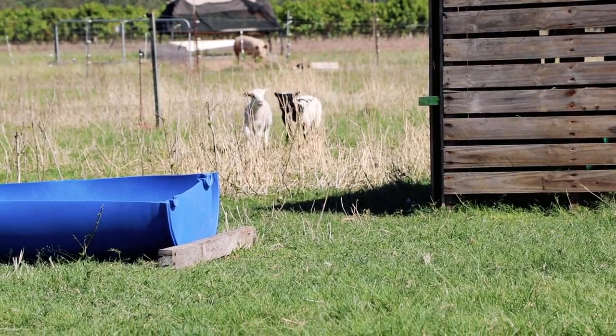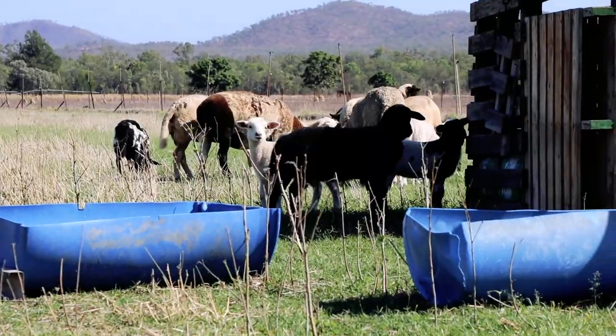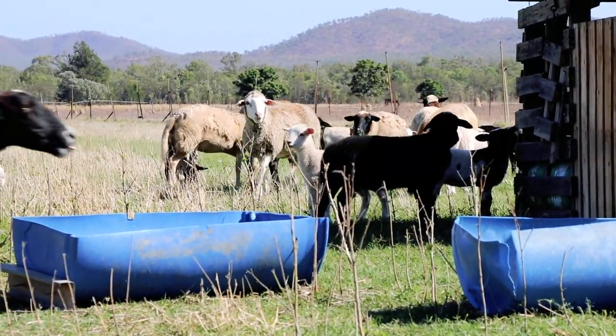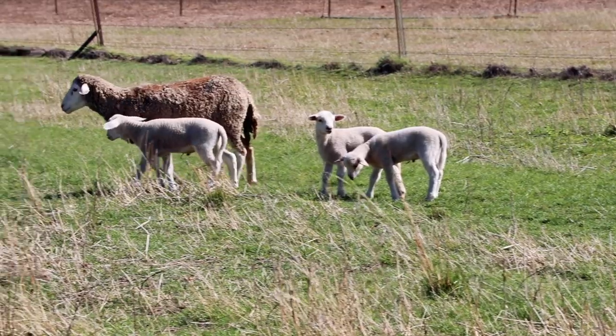You can see that the lambs here are going into the little hut — that's the creep feeder. The lambs can walk into the creep feeder but their mothers can't. So the young lambs learn to start eating while they're still on their mum.